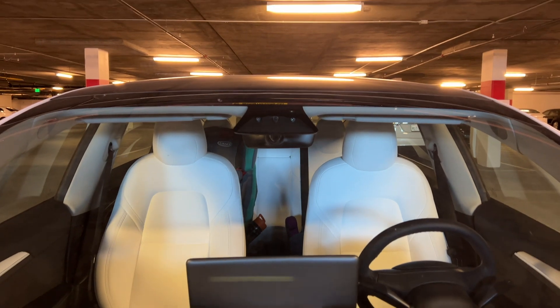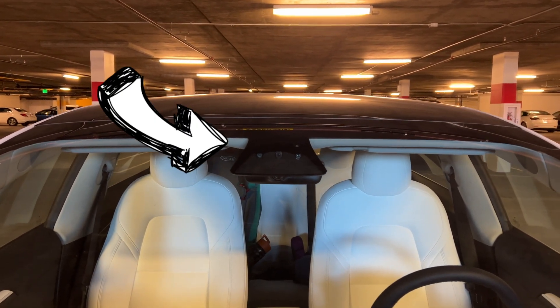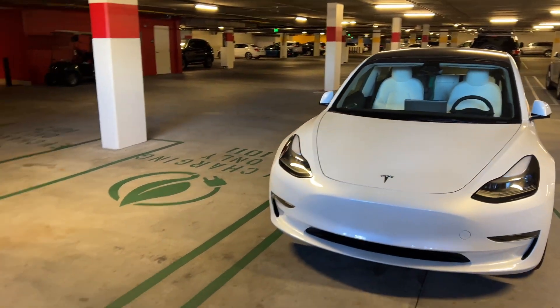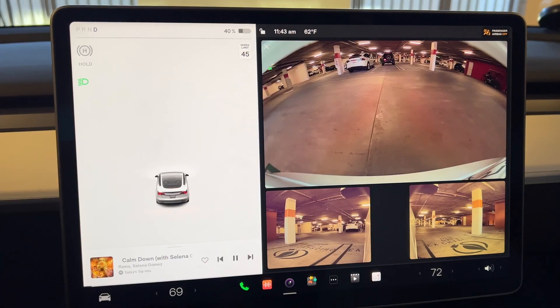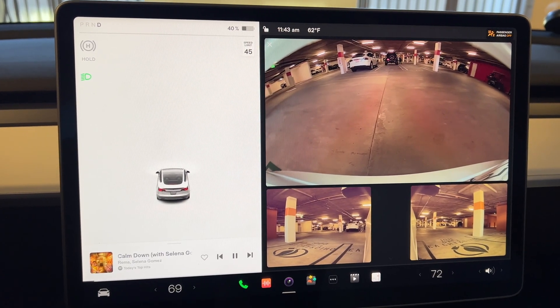In a nutshell, we now have upgraded cameras that provide the car with high definition spatial awareness, which simply means the car is getting better imagery and is able to use that imagery to calculate the distance between itself and objects around it. However, the cameras only show you what's behind and to the sides — nothing shows you what's ahead. For that you have to look over the Model 3's sloped hood, which makes it very hard to gauge distances.